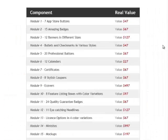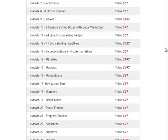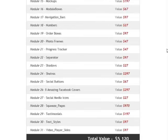Any one of those 31 modules is worth more than the price of this fire sale package today. And when you add them all together this deal is just off the charts phenomenal — we're talking about a regular retail value of $5,120, and you're getting it all for less than 1% of that price. Plus you're getting the video tutorials, which I didn't even factor into that retail value.